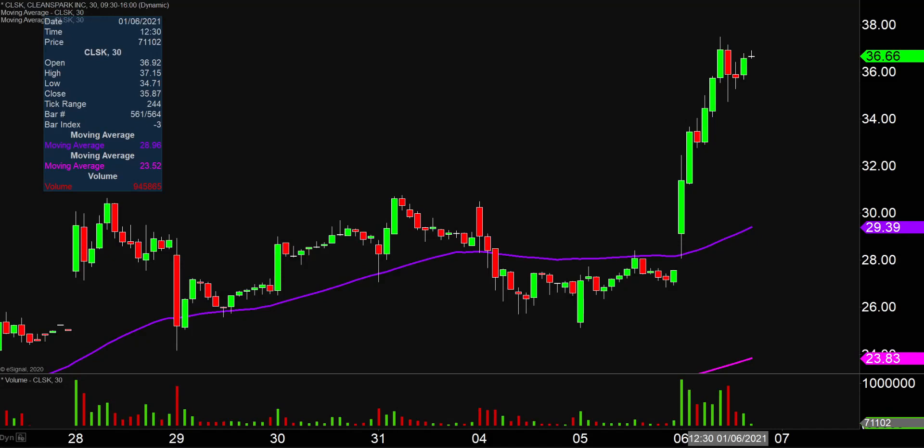Quite the eventful day today, not only from the price action standpoint, but you look down here at the volume — well above average volume on the day. So a lot of eyeballs on this one moving forward. Let's map out some areas of support and then we can talk levels of resistance.